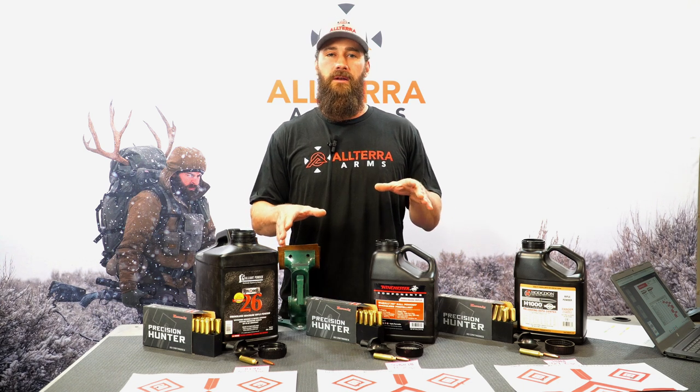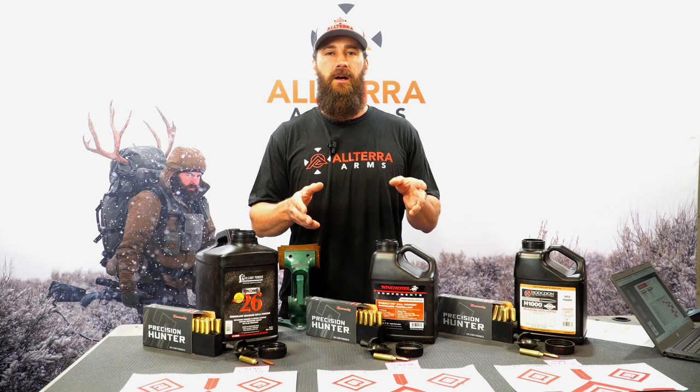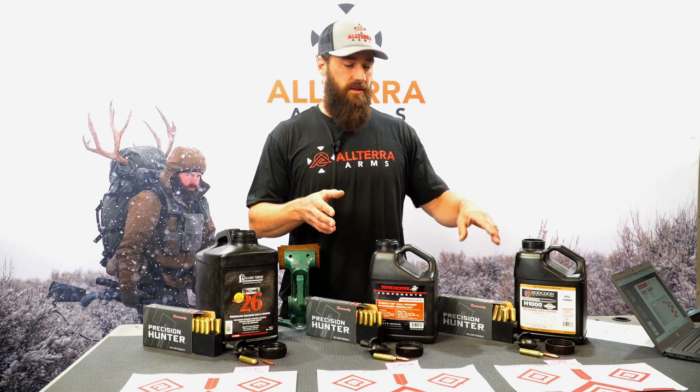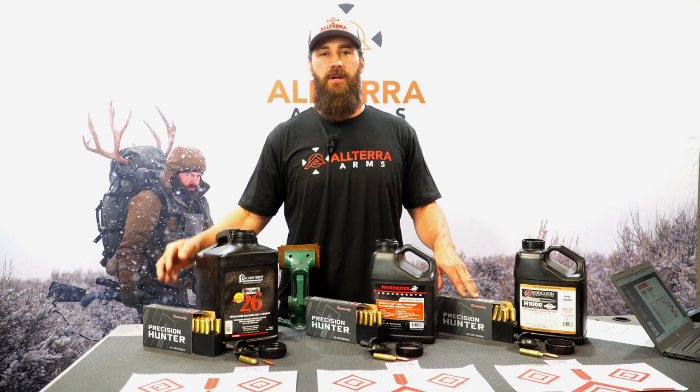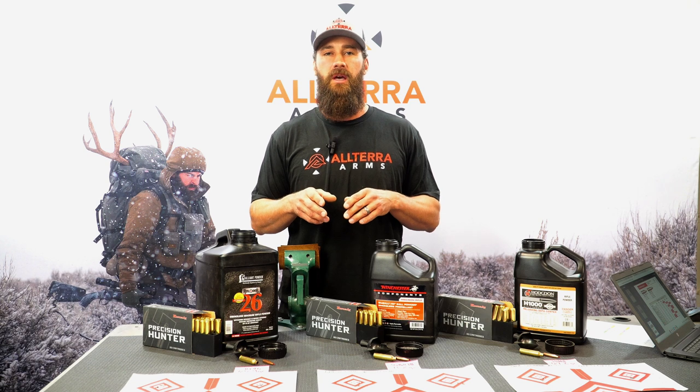Something that I've noticed — and we wanted to go over, as maybe some of you consumers might not know the importance of this — is from one lot to the next lot, you can have wide velocity variations and point of impact variations. We're going to go over some of the reasons why that might be.